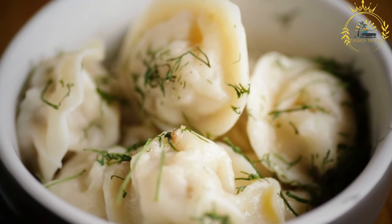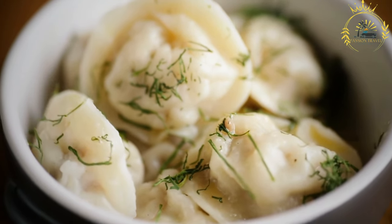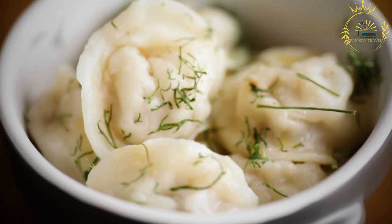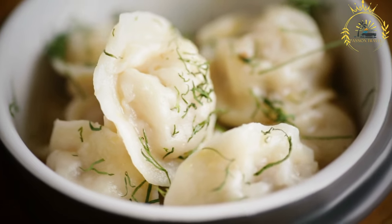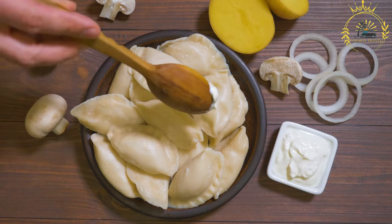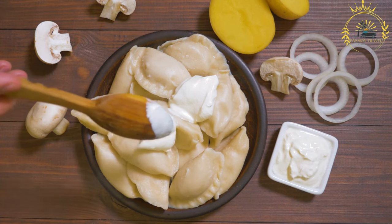Fried pyrahi are often served with onions or bacon for added flavor. Savory pyrahi are often served with sour cream, melted butter, or fried onions, while sweet pyrahi may be served with powdered sugar, cinnamon, honey, or fruit sauces. Pyrahi are versatile and can be adapted to different tastes and dietary preferences, including vegetarian or vegan fillings, and gluten-free dough options are available for those with dietary restrictions.